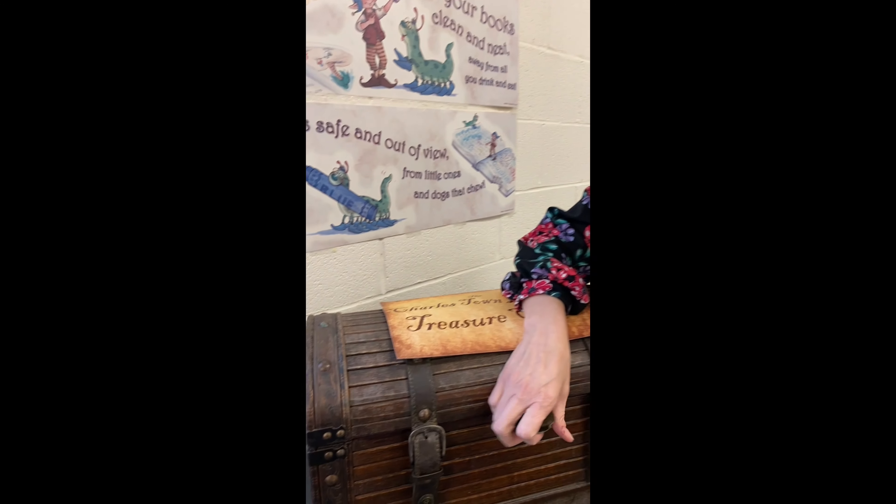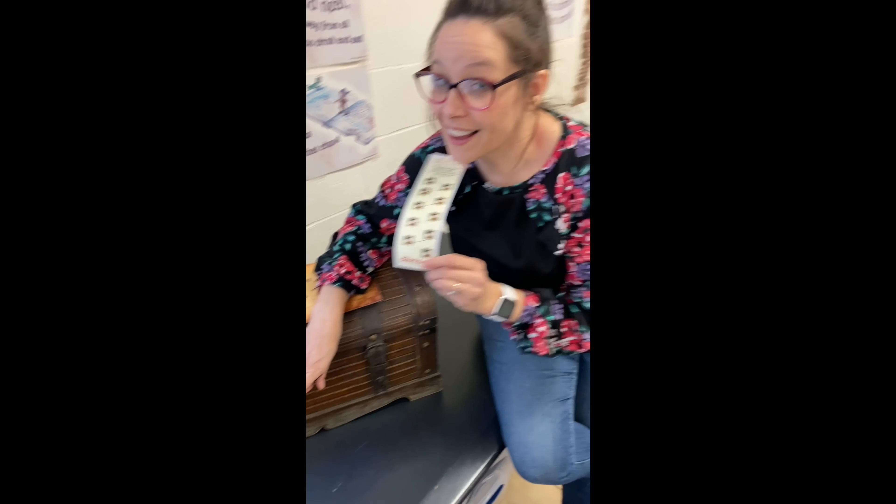What's inside? Let's check it out. Not until you find all 10. Come on in and try it.